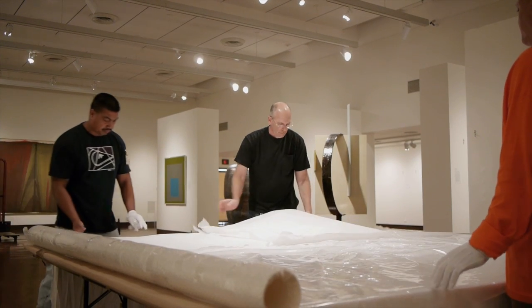The merger is structured as a gift agreement. It wasn't two equal entities merging — one organization actually gave itself, its collection, its assets, its staff, everything as a straightforward gift to the Academy.